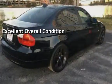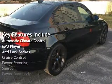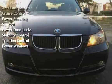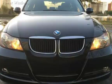Key features include automatic climate control, MP3 player, anti-lock brakes, cruise control, power steering, sunroof, power door locks, stability control, traction control, and power windows.